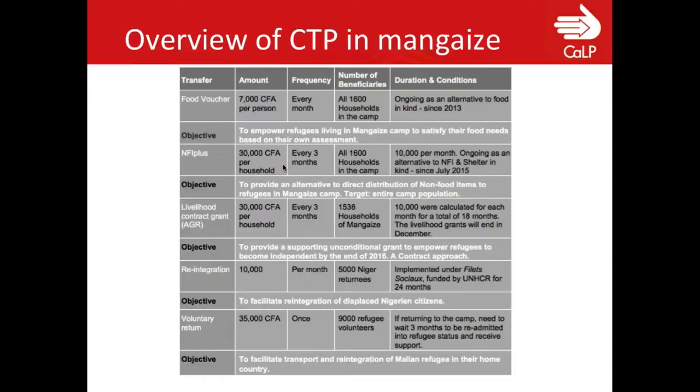When we speak about multi-sectoral, we're looking at grants that are specific to a sector and only implemented through that sector. The overview in Mangeze includes food vouchers — with the objective of meeting food needs — as a voucher program. UNHCR also moved to addressing NFIs, which were problematic to deliver: they weren't coming on time, and refugees complained about the quality. Pots were melting on the fire.